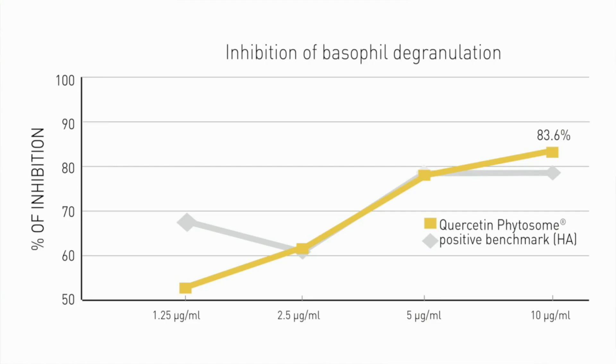We also conducted an in vitro study to assess the ability of quercetin phytosome to reduce and inhibit the basophil degranulation that was induced by a specific antibody. In this specific in vitro study, we were able to show that quercetin phytosome could dose-dependently inhibit the degranulation of basophils, also suggesting that it is exerting a sort of dual anti-allergic effect.